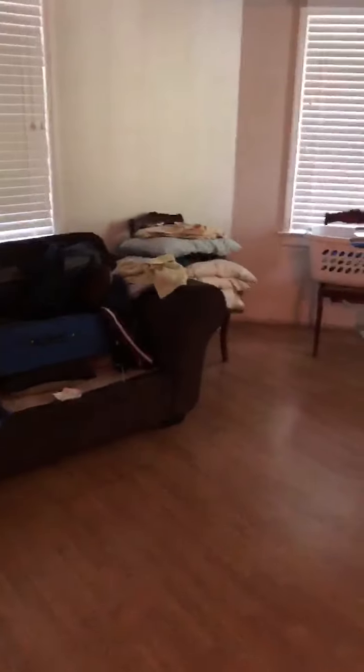In here is the closet, and it's a fairly good size. I think a washer, dryer, and possibly a freezer and refrigerator could fit. That's good, but this is much shorter than I thought.